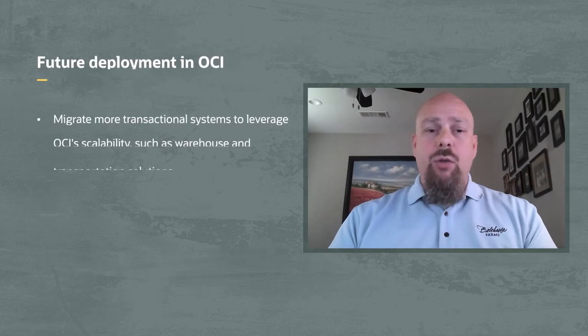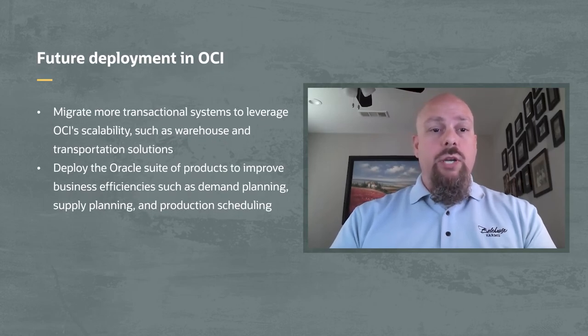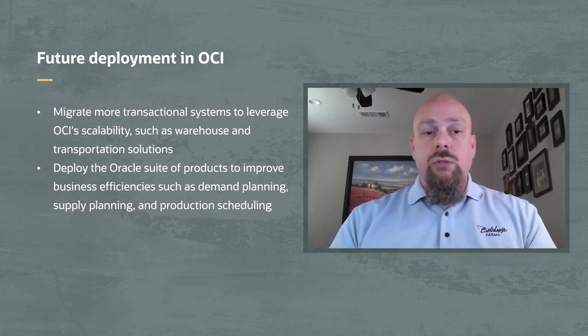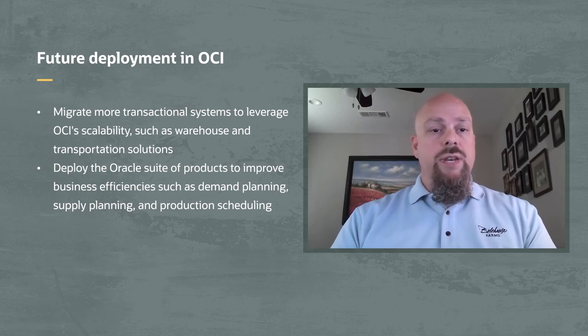What are the plans for future deployments in OCI? The scalability of OCI has been so valuable that we're looking to bring more and more of our transactional systems into the OCI environment. Our warehousing and transportation solutions are on the near roadmap. There is also a whole suite of Oracle products that will help us be even more efficient — things like demand planning, supply planning, and production scheduling — that will make us more efficient and more profitable. This has been Built and Deployed. Thank you for joining us and stay tuned for more technical conversations with OCI customers.